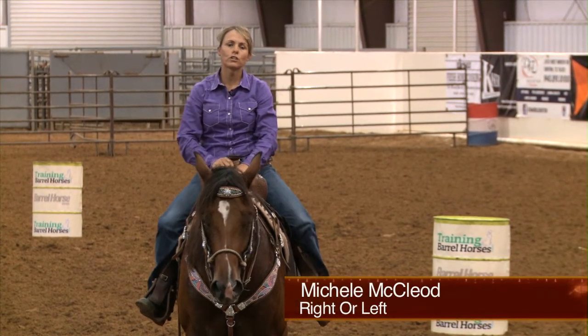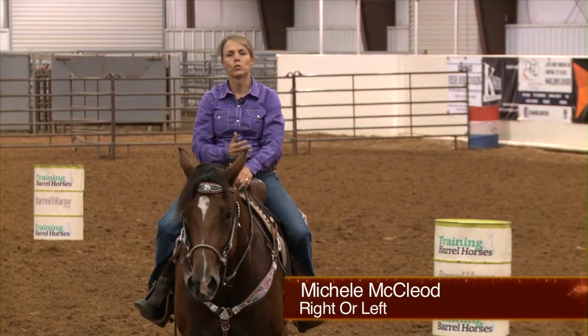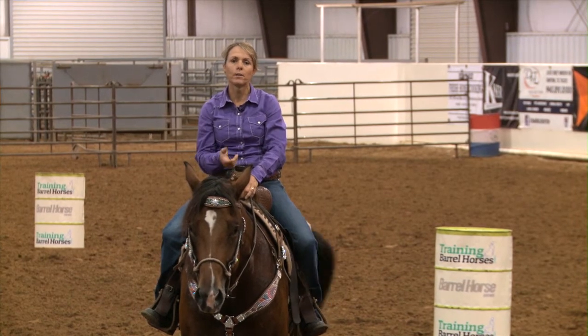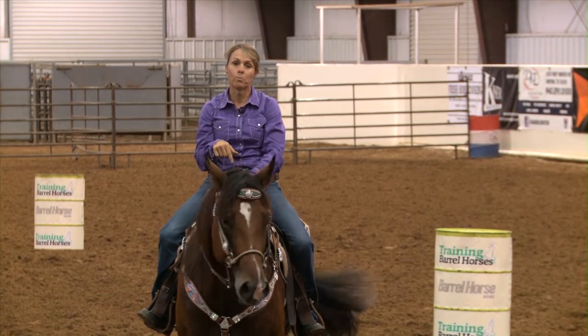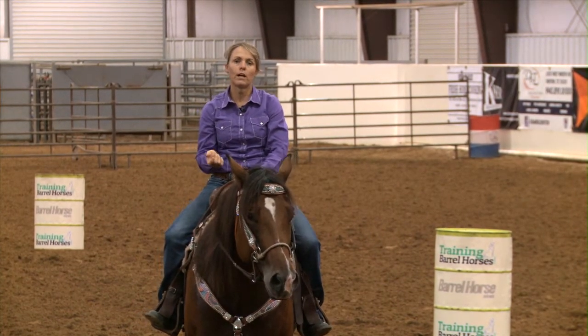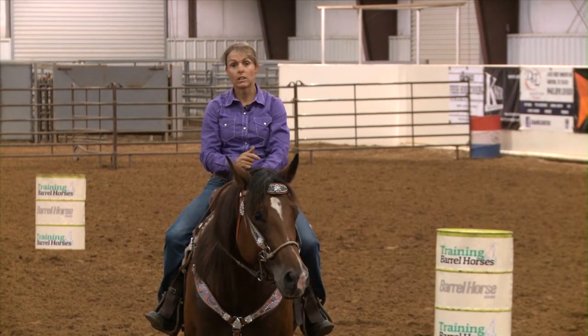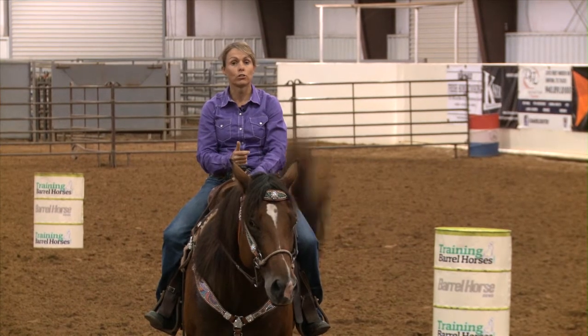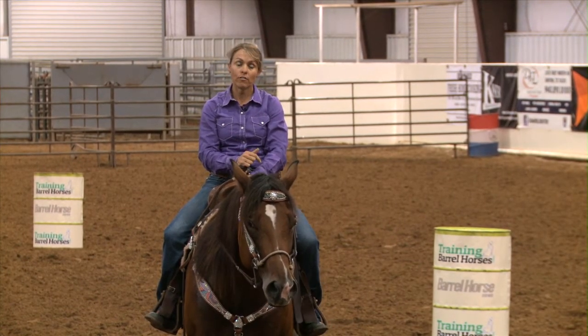Hi, I'm Michelle McCloud, and I'm going to talk to you about whether your horse should go to the right barrel or the left barrel first. In my opinion, when I first start these young horses, I pick which way they naturally go better. So if I'm out loping around and they naturally lope better to the left, then I'll go to the right barrel first. If they naturally lope better to the right, I'll go to the left barrel first.